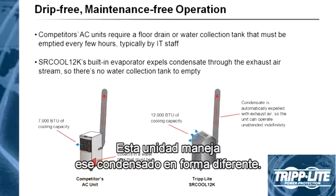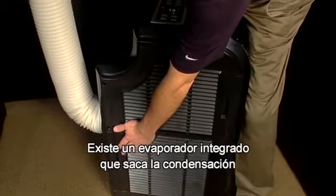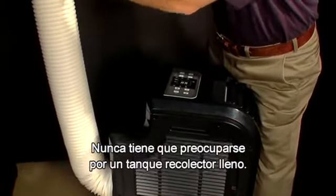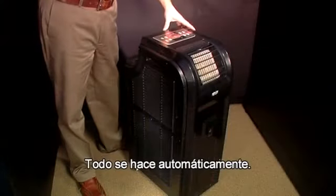This unit handles condensate differently. There is a built-in dehumidifier that evaporates the condensation back into the exhaust stream. You never have to worry about a collection tank being filled, and you never have to send someone out to empty it. It's all done automatically.